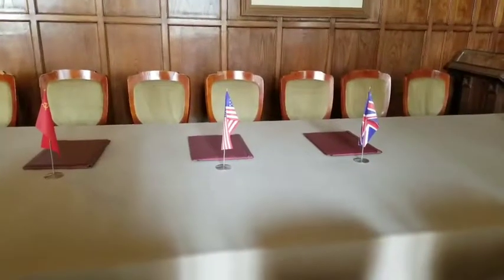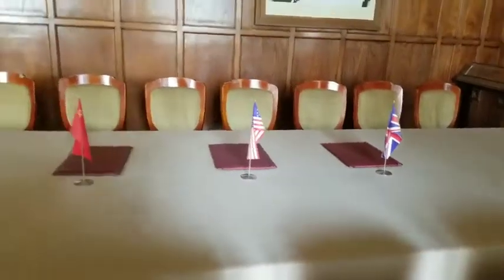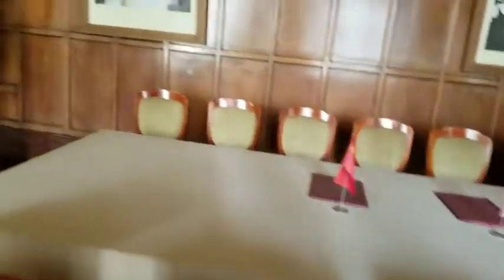They signed in alphabetical order: Churchill, Roosevelt, then Stalin. And this is the place where they signed.